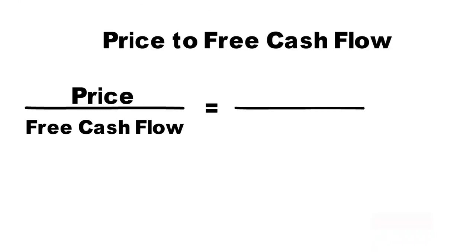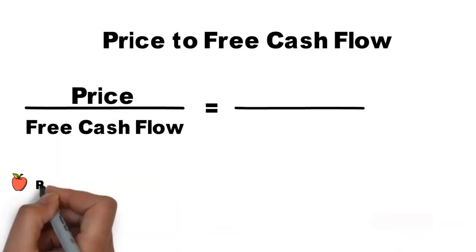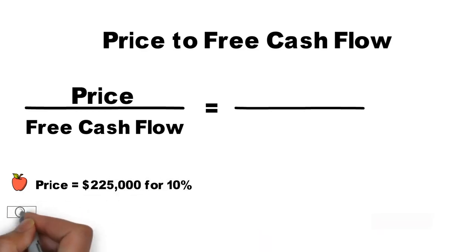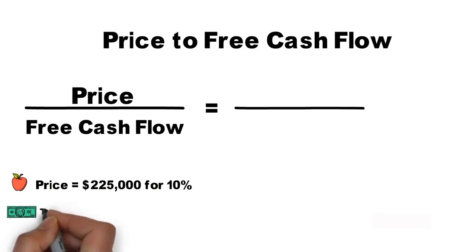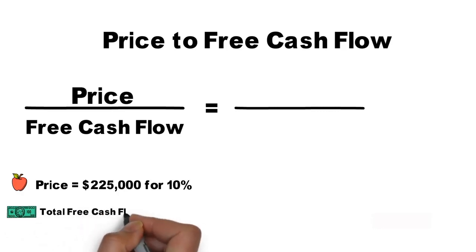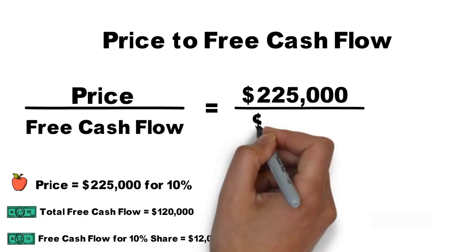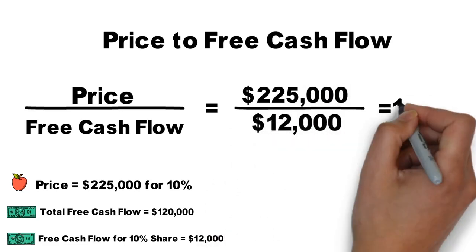Maggie runs her numbers by you as well. She offered you 10% of her company for $225,000. Her earnings are about $150,000 per year. Her shop is small, she owns it outright, operates the store entirely by herself, has big markups on specialty items, and keeps expenses low. She explains that the free cash flow for her company is $120,000. Your 10% share gives $12,000 in free cash flow. $225,000 divided by $12,000 is $18.75.